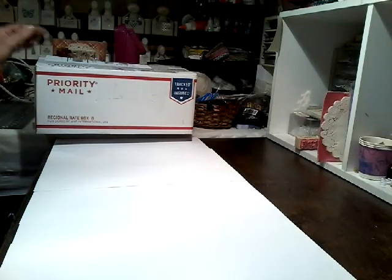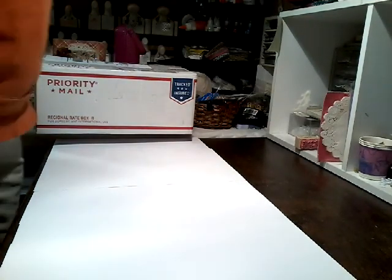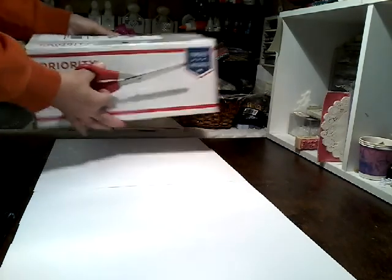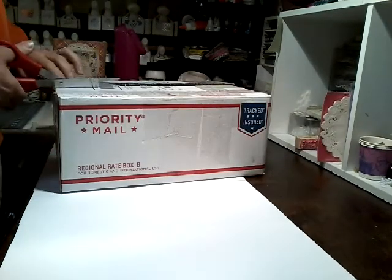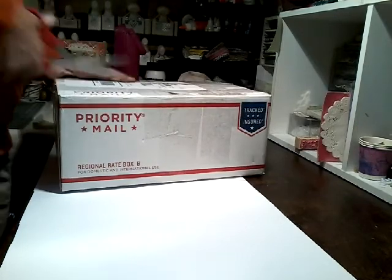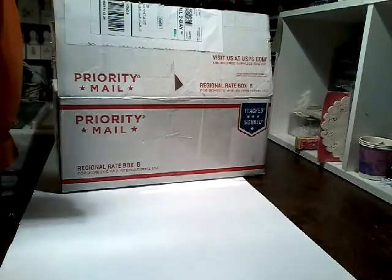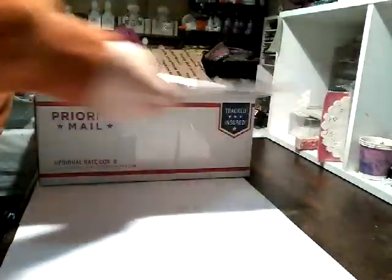Hi guys, it's me Andrea Stever. I'm coming on to do a happy mail video. I received a package today when I went to the mailbox from Miss Judy Parker here on YouTube, and I am blown away, girlfriend. This box is huge. Thank you so much.